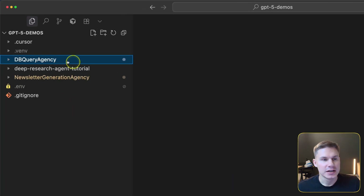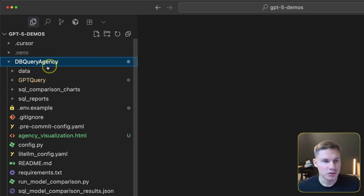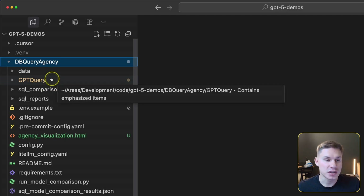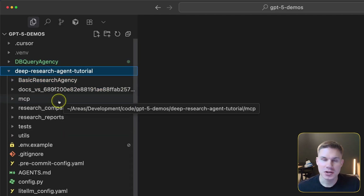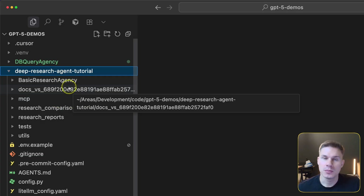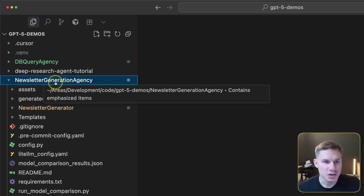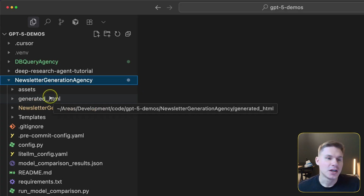Here are the use cases we're going to cover today. The first one is a DB query agent — a very common analytics use case. The second is a deep research agent that performs research on both local files and the web. And the last agent is a newsletter generation agent which converts Figma files into HTML.